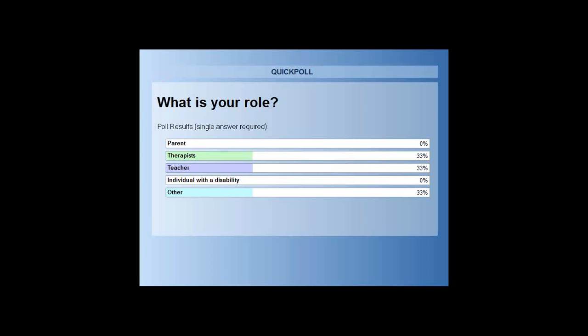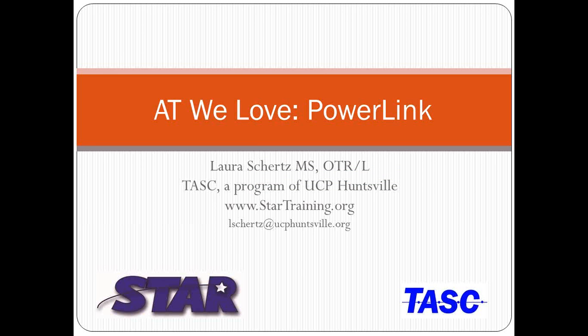To start, I want to know a little bit about who you are and your experience with using a Power Link. Laura Parks will get that poll for us. So we have a teacher, a therapist, and an other. An AT specialist — perfect! And what is everyone's experience with using a Power Link?